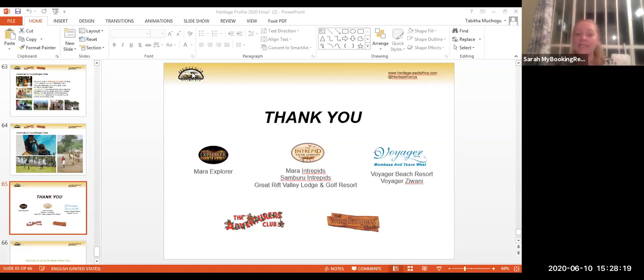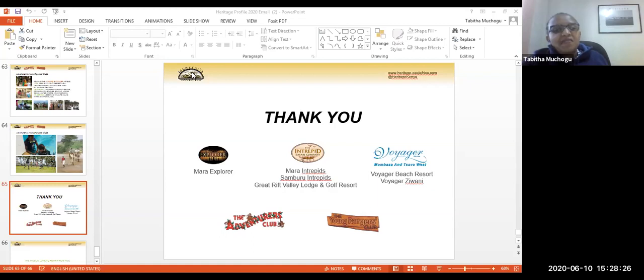Carol asked whether weddings at Heritage Hotels are recognized under UK law. We have had some challenges with UK recognition and are currently reviewing this afresh, as there have been changes in the laws. We were previously doing a lot of weddings from the UK market at Voyager Beach and Mara Intrepid. Please allow me a few days to respond properly on the current legal position.